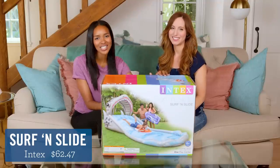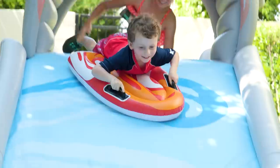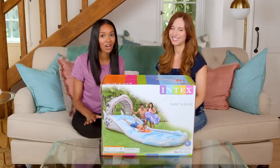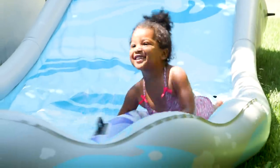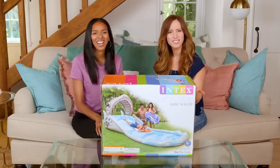First up we have the Surfing Slide. Now this is an inflatable slide that comes with blow-up rafts. FYI put down a tarp to save your grass and you do need an electric pump, but my girls loved it. This looks like so much fun. I wish I was a kid again. I know, me too.